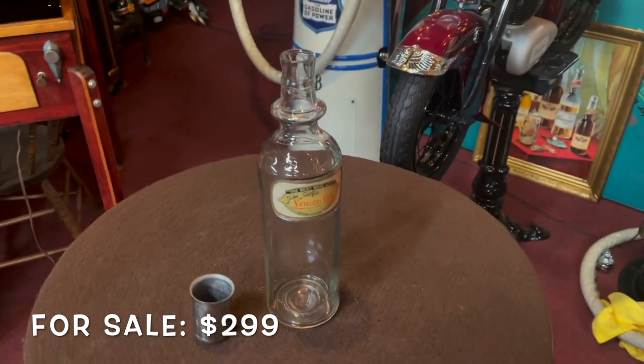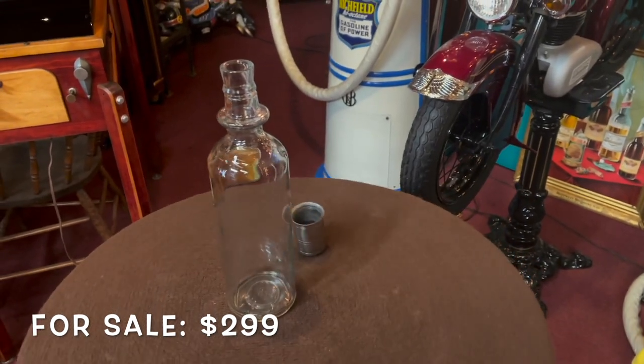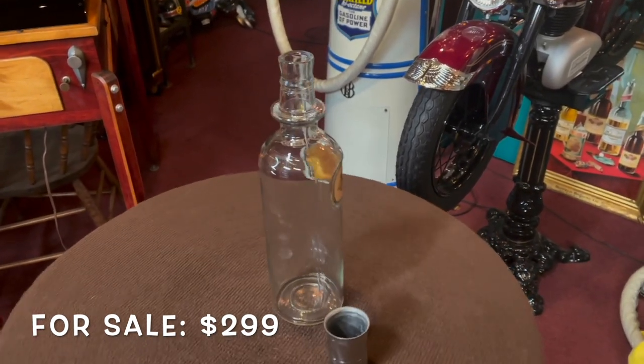Very, very cool piece. So if you're into any kind of soda collection, or just want a really nice vintage piece to sit in your collection, this might be for you.